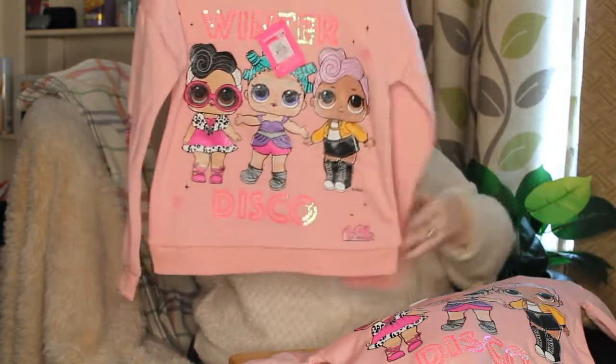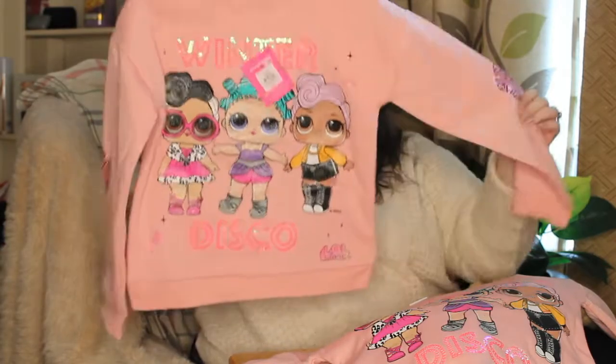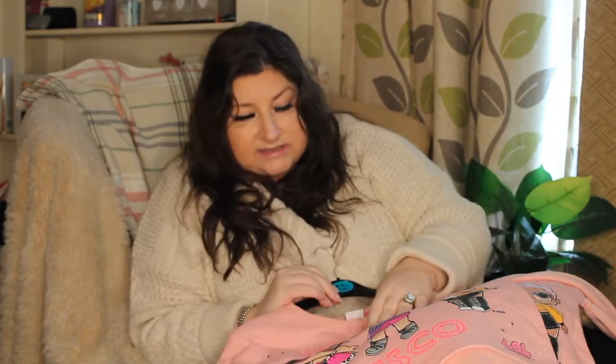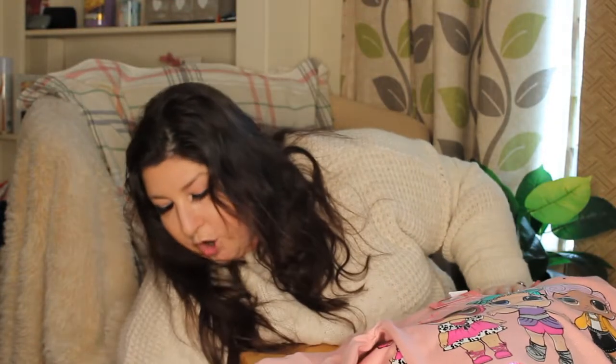I've got my daughter this in the sale as well, and I've got one for her friend. These are the LOL tops — plain on the back. They've got glitter in the actual jumper. This was in the sale at £5, which I thought for LOL is a bit of a bargain.